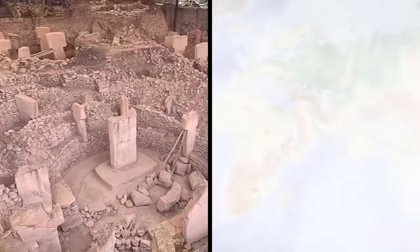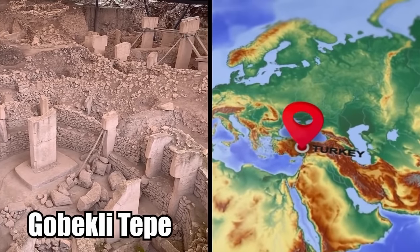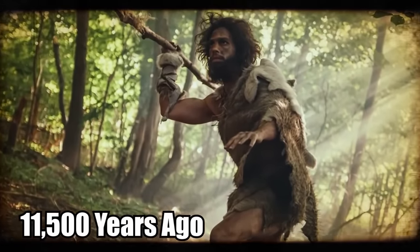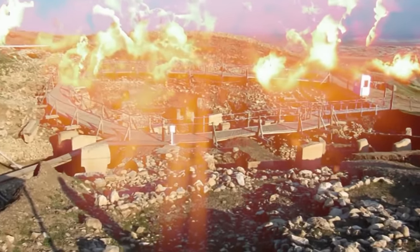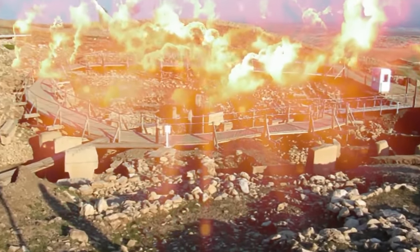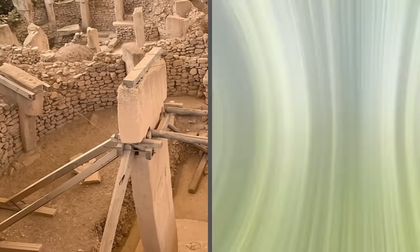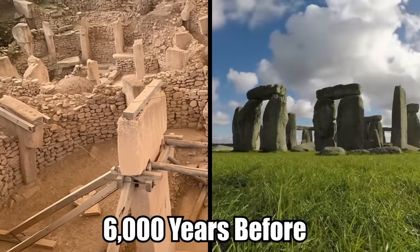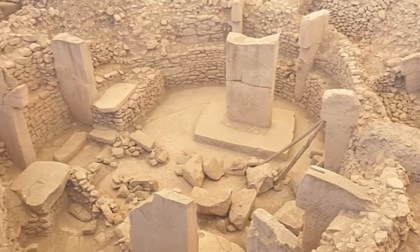The temple complex of Göbekli Tepe in Turkey is a prehistoric marvel of humanity. This sacred place was constructed 11,500 years ago by hunter-gatherers and could be the first temple and religious center used by humans anywhere on the planet. Göbekli Tepe was erected 6,000 years before Stonehenge, and new discoveries at the site are changing the way we view the rise of civilization.